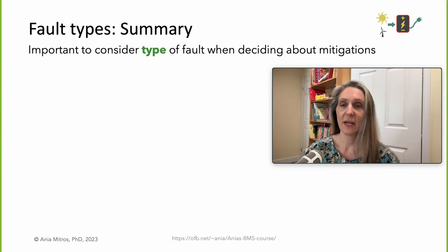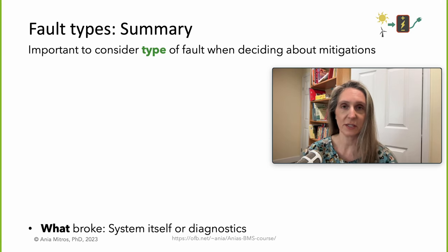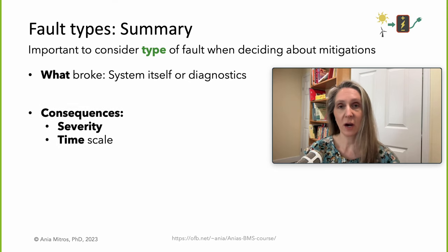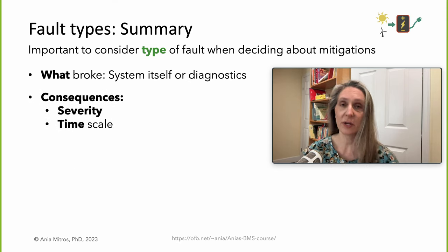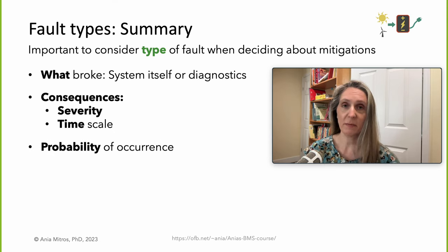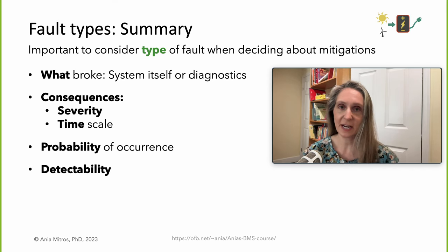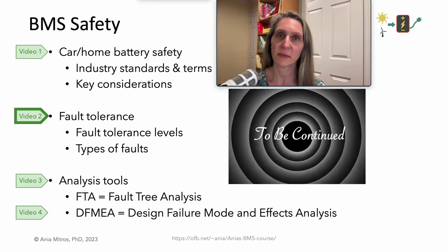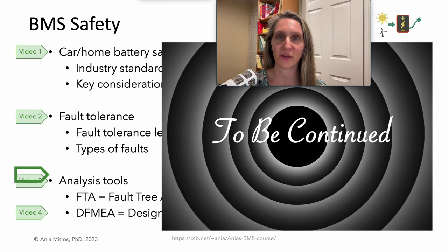To summarize, it's important to consider the type of failure when deciding about mitigations. We should be mindful about what broke, the consequences of the failure — including both severity and timescale — the probability of occurrence, and our system's means for detecting the failure. This is the end of video clip 2 in the lecture on BMS safety. Please continue with video 3.